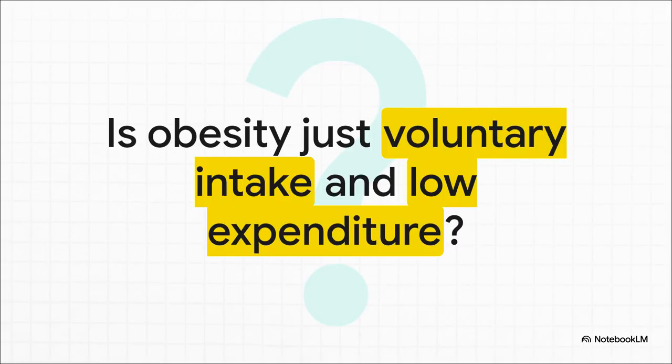For so long, the conversation around obesity has been boiled down to a really simple, almost simplistic idea. But as clinicians, we're on the front lines, and we know that the "eat less, move more" mantra just doesn't capture the whole story. So let's start by challenging that old frame of mind and really look at obesity for what it is — a complex chronic disease.